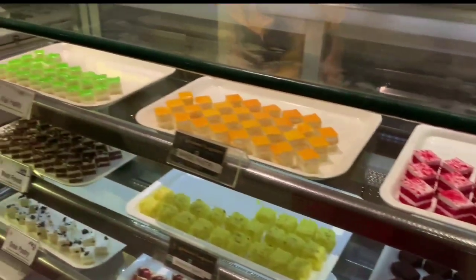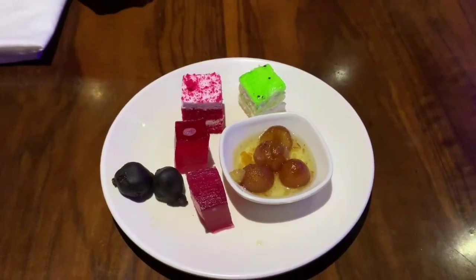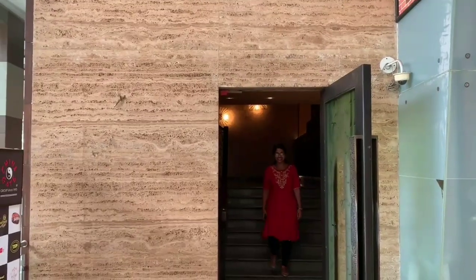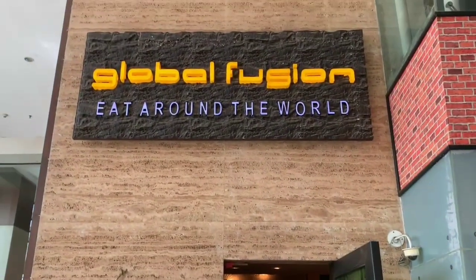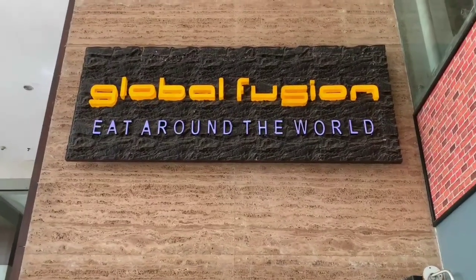You will get all this at an unbelievable and affordable price of Rs. 8.99 only. If you have been here, let us know your experience in the comment section below. If not, what are you waiting for?